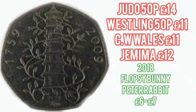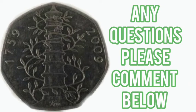Only 1.4 million of each of those were made for circulation. You're looking at around £6-£7 for each of those at the moment, but that will definitely rise to around £12-£15 by the end of next year once most of those have been fished from circulation.